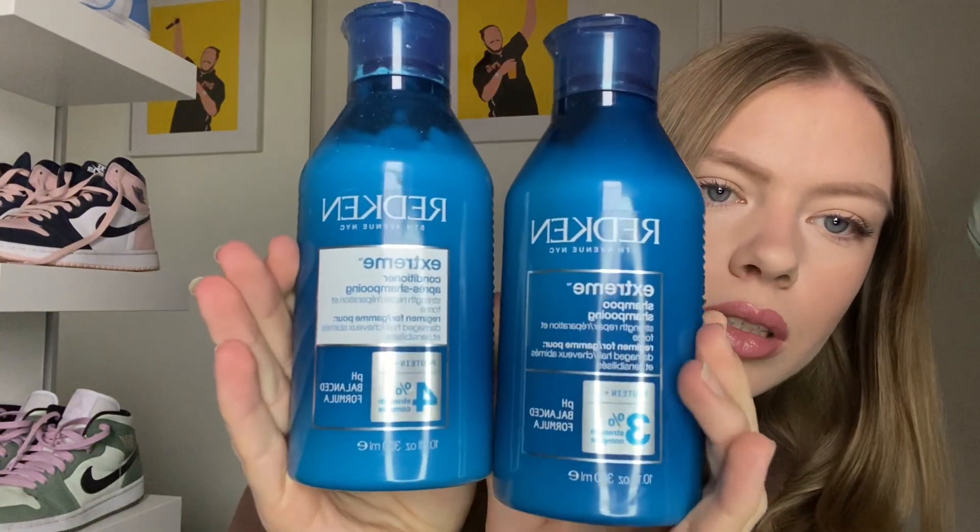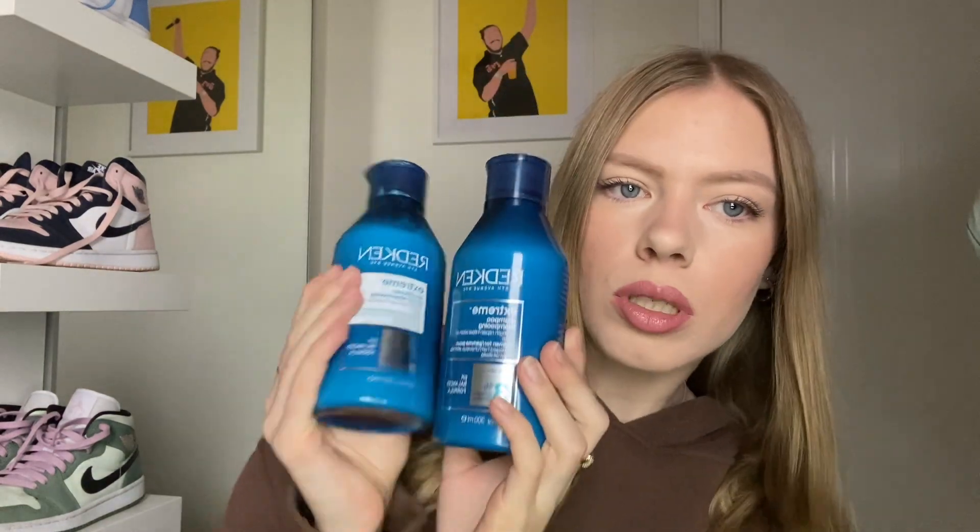I picked up the Redken Extreme in the Black Friday sale. It's normally around £40 and it was down to £20. This is my new favourite — I used it this morning and it makes your hair so soft. As soon as you put it in the shower you can already feel how soft your hair is going to be. I'll probably stick with these now unless they stop working as well, because sometimes shampoos and conditioners do that.